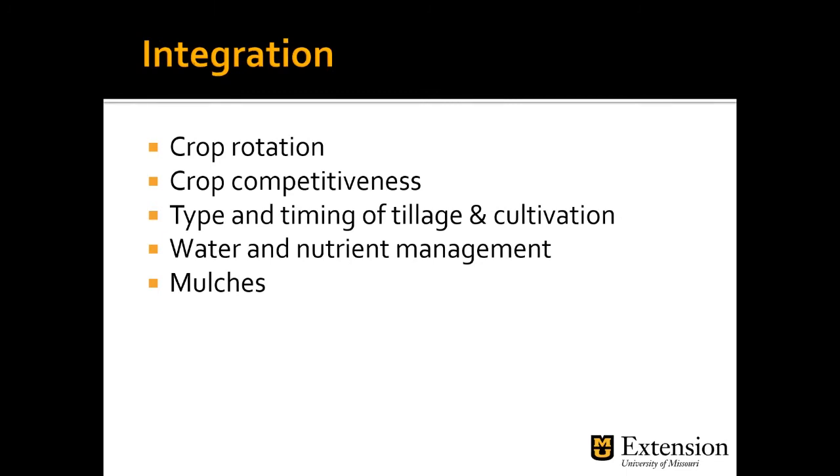Integration: using crop rotation with different crops helps outcompete different weeds. Onions and garlic are not good competitors against weeds, whereas green beans can cover a row and outcompete some weeds. Thinking about crop rotation and crop competitiveness can help with weed control. Also consider the type and timing of your tillage and cultivation — I talked about temperature, humidity, and the importance of targeting smaller weeds.